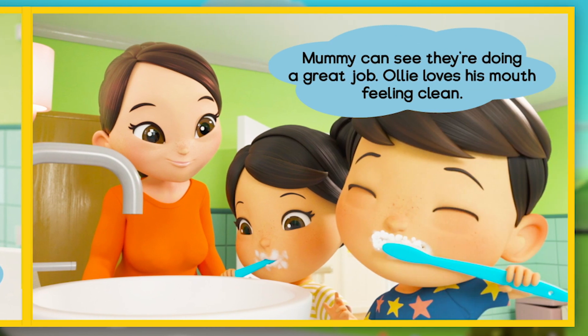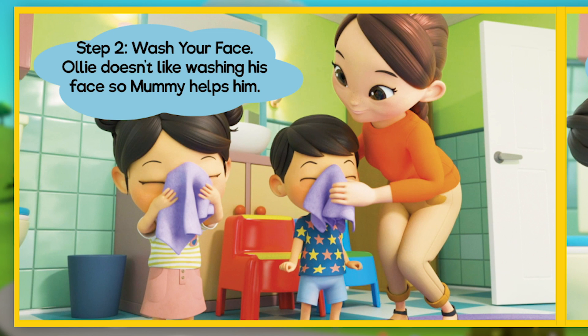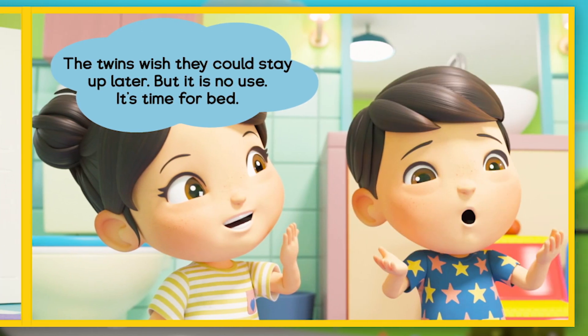Mummy can see they're doing a great job. Ollie loves his mouth feeling clean. Step 2: wash your face. Ollie doesn't like washing his face, so Mummy helps him. The twins wish they could stay up later, but it's no use — it's time for bed.